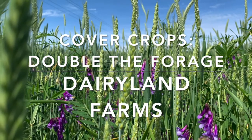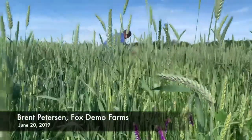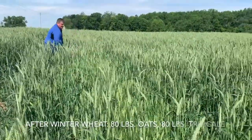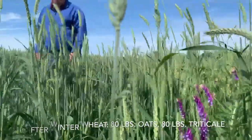Today we're at Larry Dufek's Dairyland Farms near New Franken. This particular field had winter wheat here last year. What Larry elected to do is plant 80 pounds of oats and 80 pounds of triticale, with the hopes that the triticale would come back here in the spring.